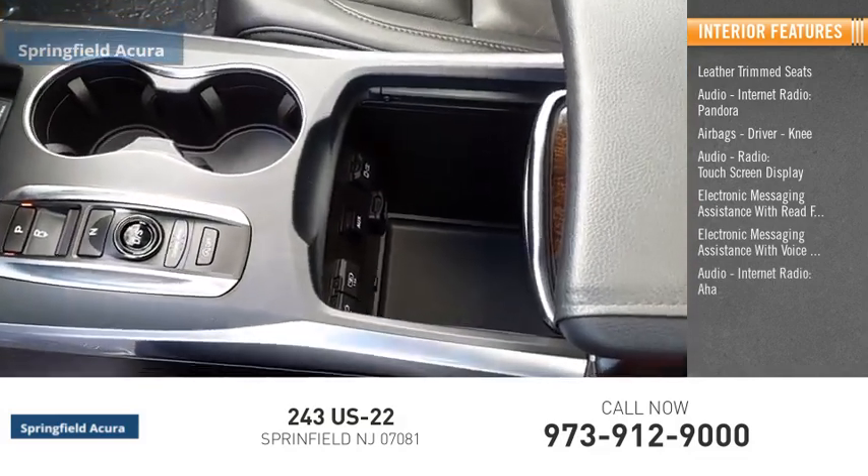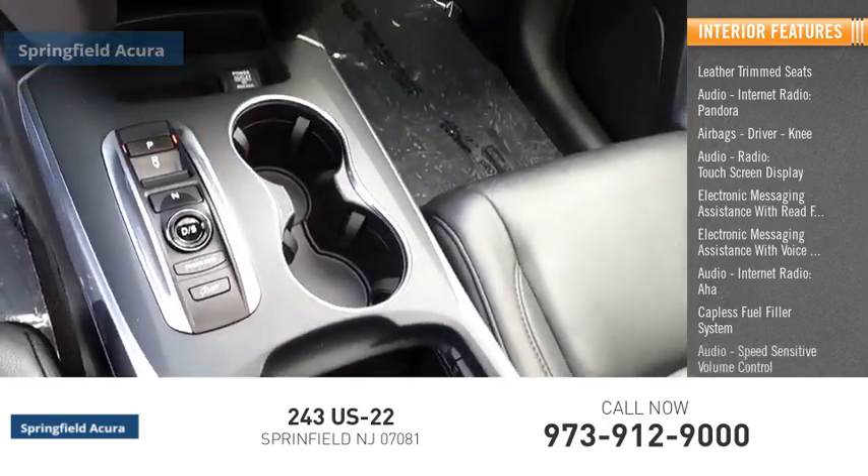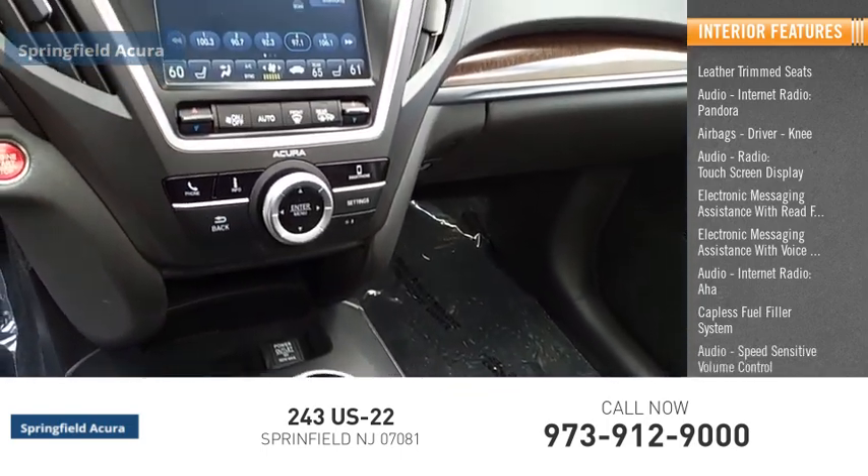Additional features include audio internet radio with AHA, a capless fuel filler system, speed sensitive volume control, and footwell lights.